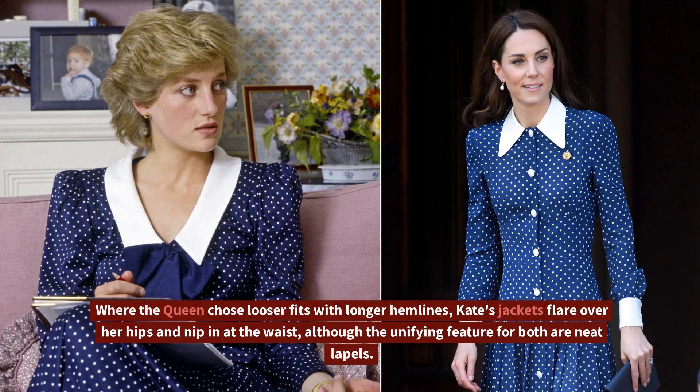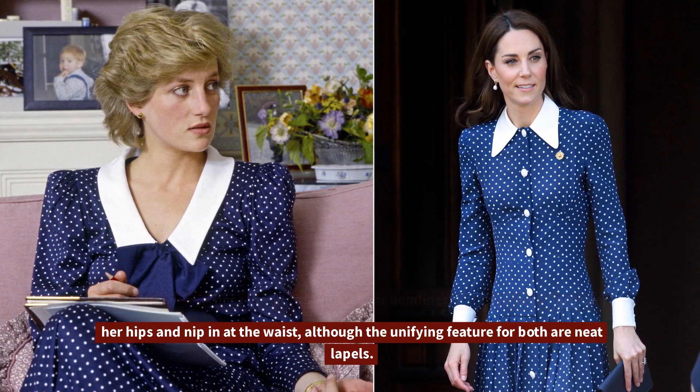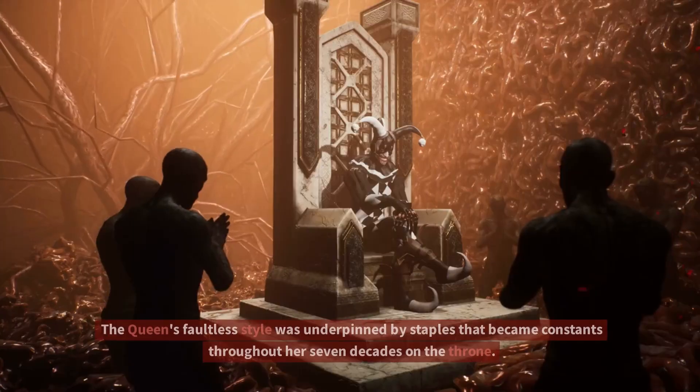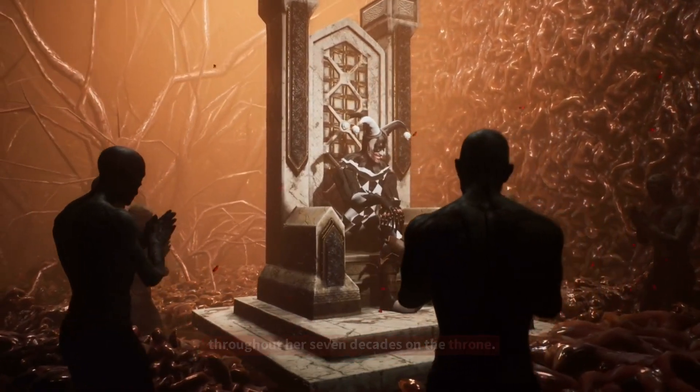Where the Queen favors looser fits with longer hemlines, Kate's jackets flare over her hips and nip in at the waist, although the unifying feature for both are neat lapels. The Queen's faultless style was underpinned by staples that became constants throughout her seven decades on the throne.